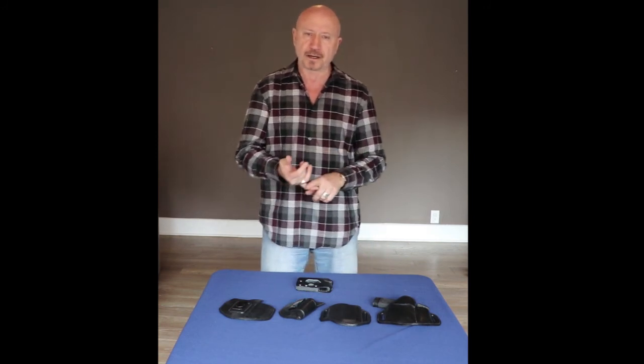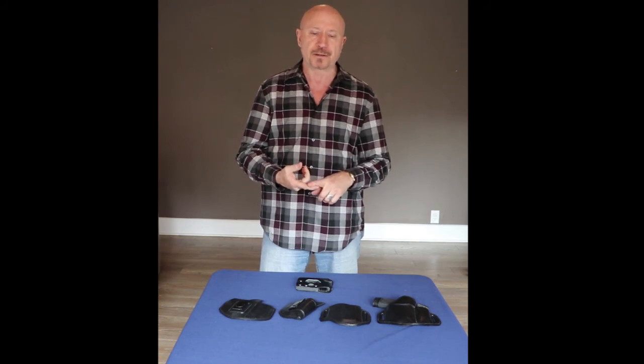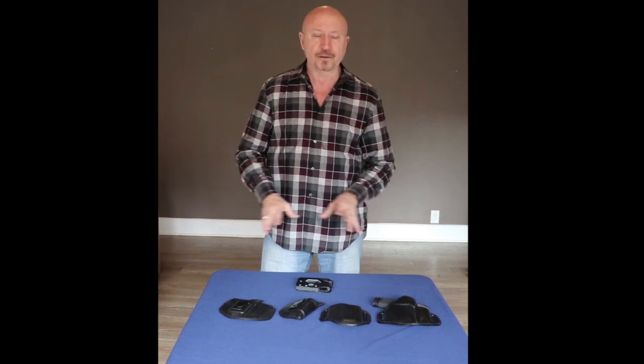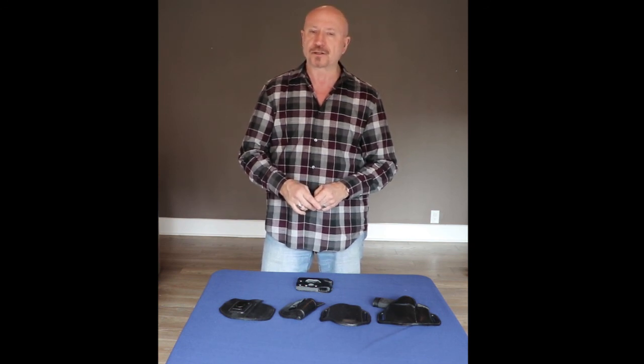So if you want to carry, you want to be comfortable, you want to have a good draw, good retention, and you don't want it to be inconvenient or uncomfortable — we have a product for everybody here. In the waist, on the waist, in the pocket, however you want to do it. We appreciate you checking our line out. Try it on and compare us to all the others. Thanks for your time.